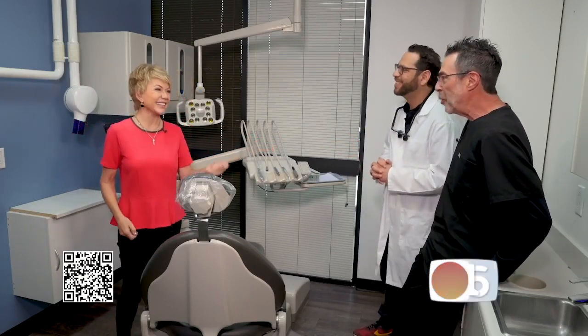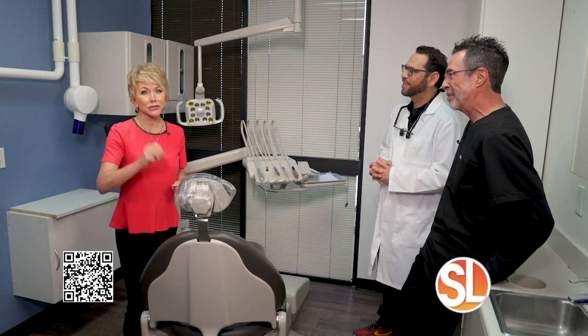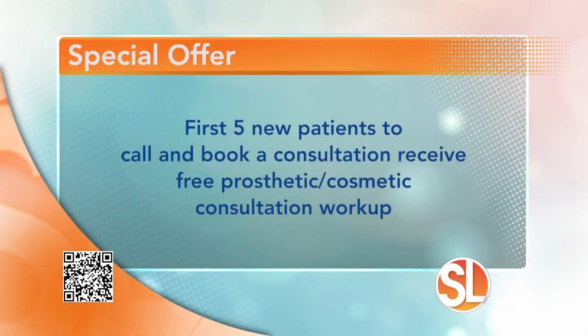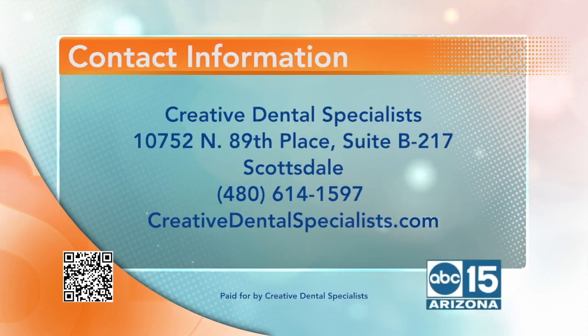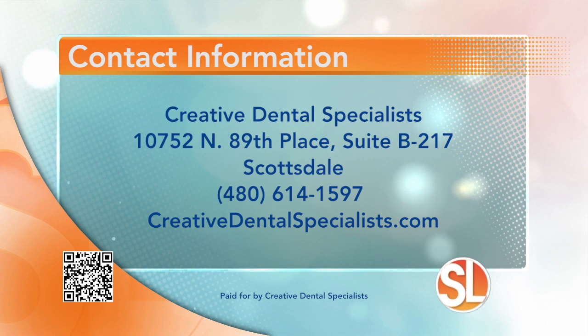You have a beautiful smile — not 'nice dentures.' They are here to educate you as well. Here's a special offer: the first five new patients to call and book a consultation receive a free prosthetic or cosmetic consultation workup. Creative Dental Specialists is located at 10752 North 89th Place, Suite B217 in Scottsdale. Call 480-614-1597 or visit creativedentalspecialist.com.